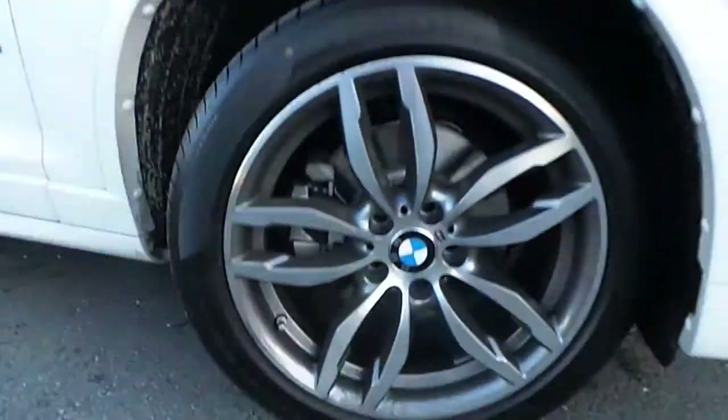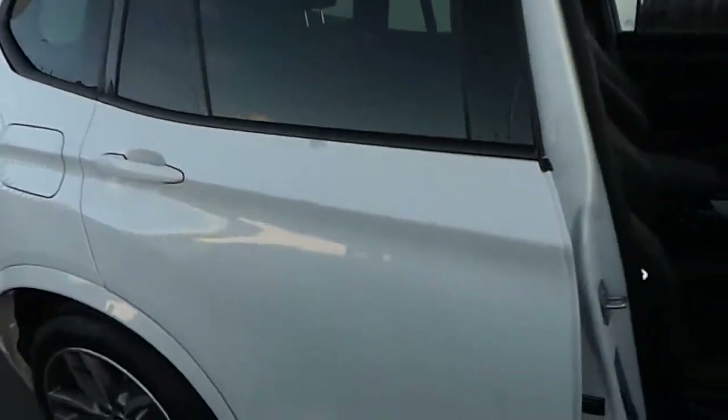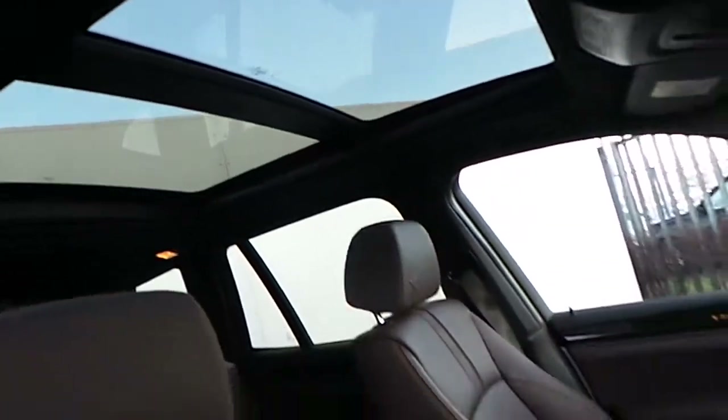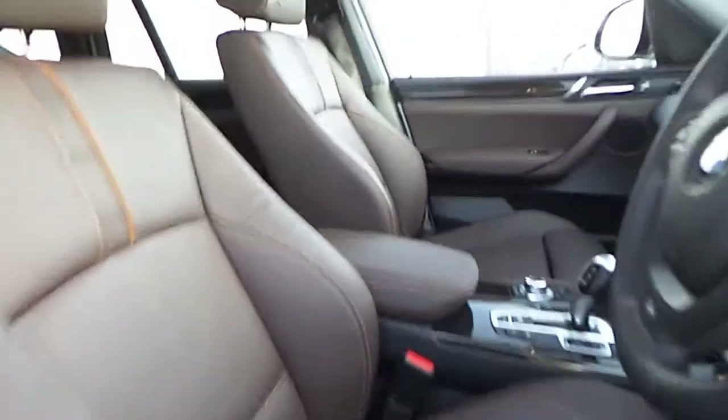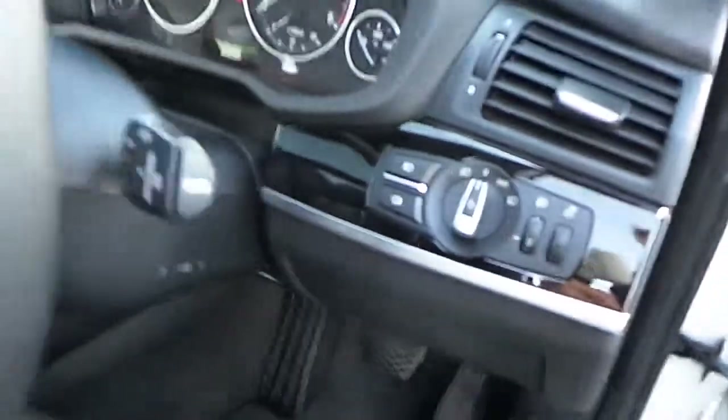The car comes equipped with these lovely 19-inch BMW M Sport alloy wheels, rear privacy glass, panoramic sunroof, a Mocha Nevada leather interior with wood trim, automatic headlights and automatic wipers.